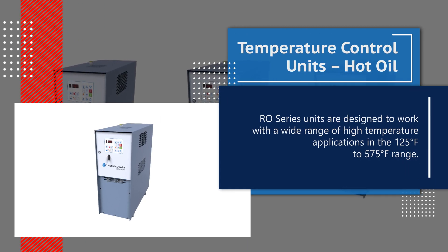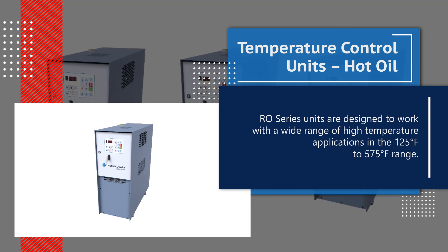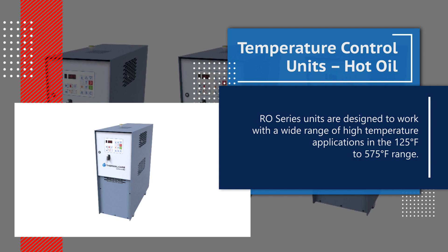OILTHERM RO series units are designed to work with a wide range of high-temperature applications in the 125 degrees Fahrenheit to 575 degrees Fahrenheit range.